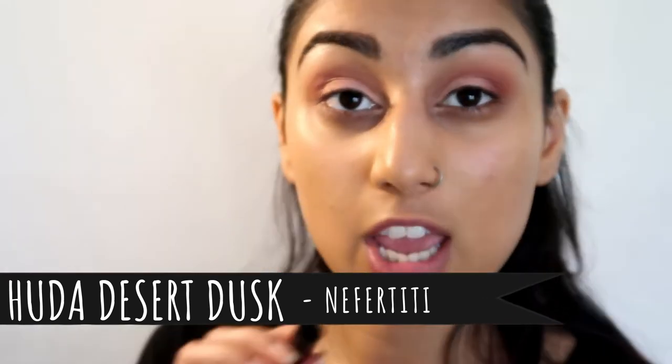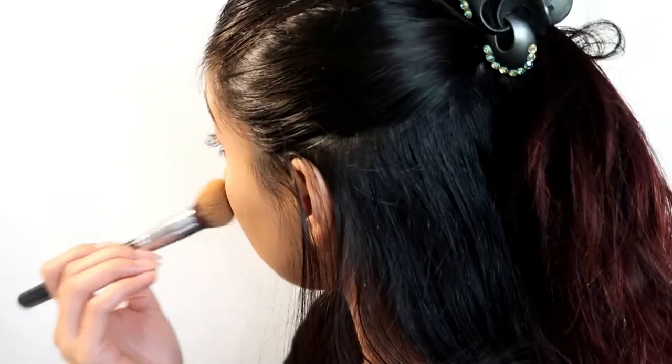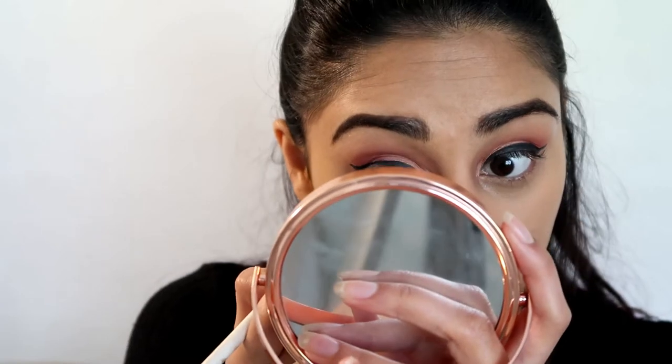Now I'm just gonna add a wing liner and I'll be right back. Okay, wing liner's done — this is definitely not as dramatic as I wanted it to be, but it just happened so we're gonna roll with it. Let's conceal! Then I'm gonna set my concealer with my usual banana powder. For my under eyes I'm going in with Canvas again as a base, then a little bit of Amber from the Huda palette.